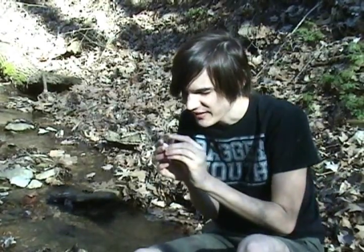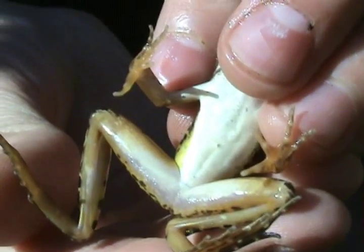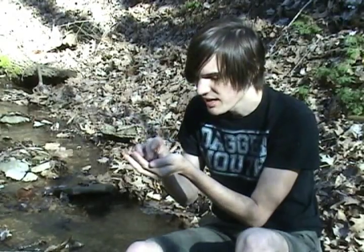If you flip him over real gently here, you can see he's got a really bright white belly. And then along his back legs and front legs, and a little bit on his tummy, he's got this real pretty yellow color. It's pretty much like the gray tree frog we looked at last year — they have that real bright yellow. Pretty cool.